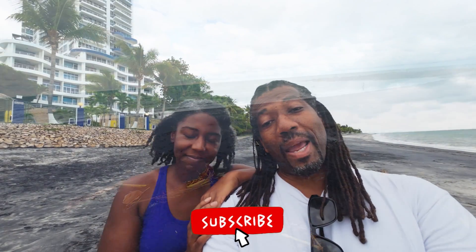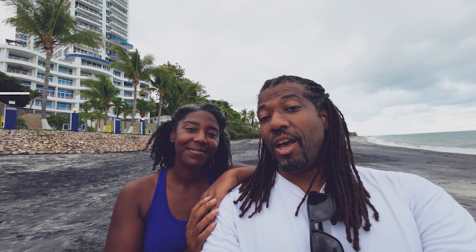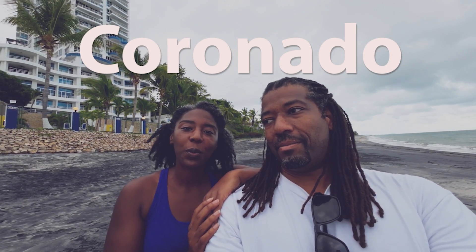Welcome back to the channel. My name is April. My name is Rondell. And we are traveling around looking for a place to call home. This episode finds us in Coronado. But before we dive deeper, we just wanted to say thank you to our patrons and thank you to those who buy us a coffee. It truly helps us in our travels. We are more than grateful and more than thankful for you guys. Muchas gracias.